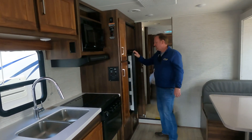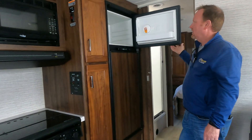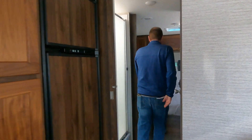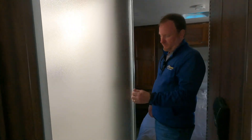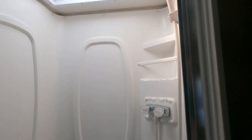You have a Norcold refrigerator — it's a two-door with no ice maker. Walking into the bedroom, you have the shower, which is a decent sized shower for it to be a C-class. You also have a pretty good sized bathroom.